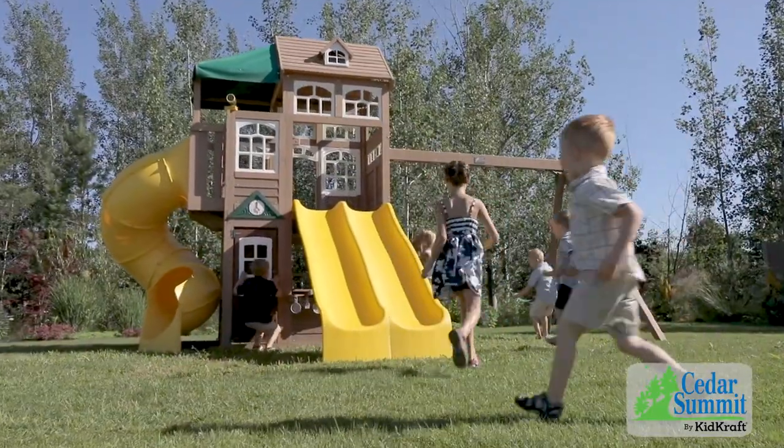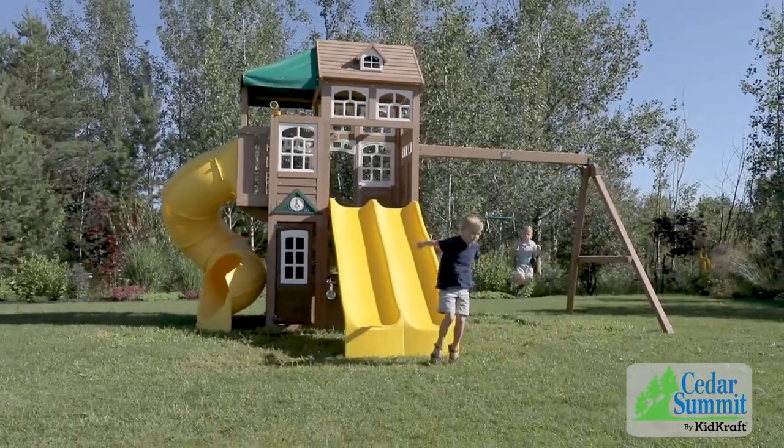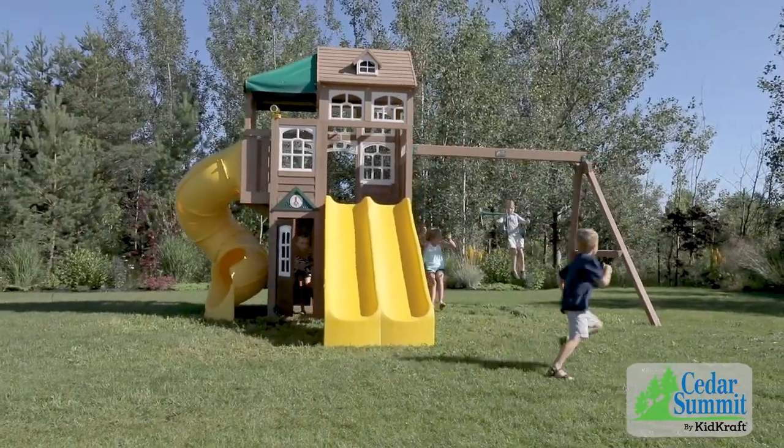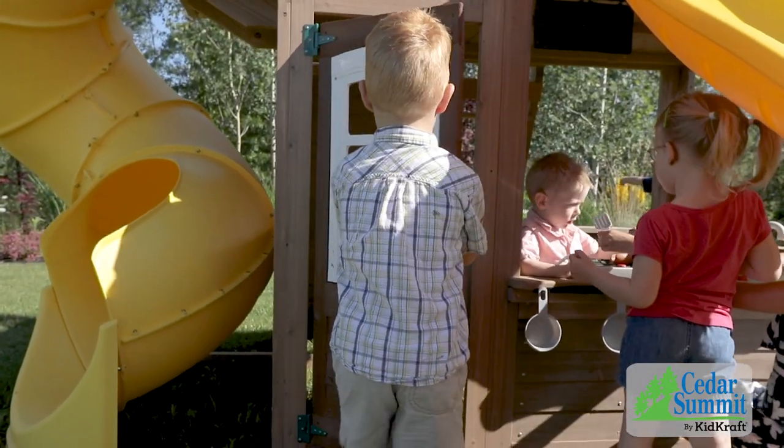Transform your backyard into an exciting adventure with the Cedar Summit Lookout Lodge by KidCraft. Enjoy sunny afternoons in your backyard as kids explore and discover new adventures on this spacious playset.